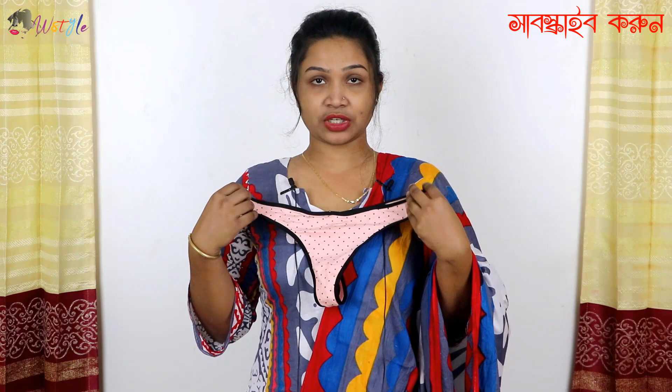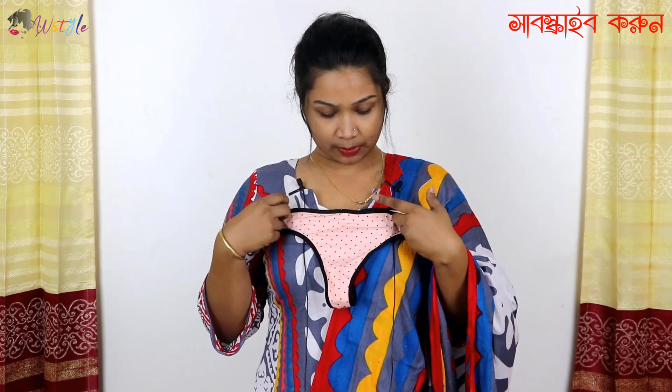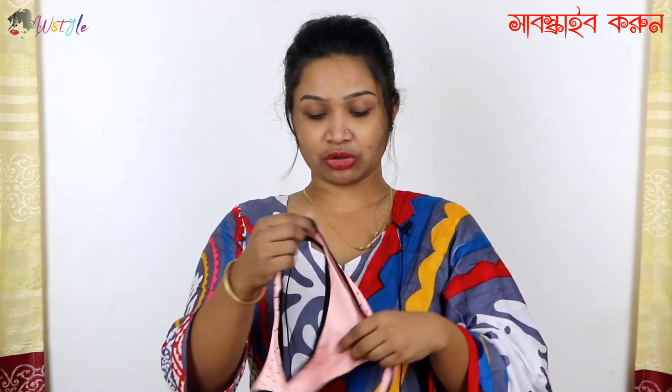Hello viewers, welcome to our YouTube channel. We will discuss decorative items with pink paint. Our first one is Genji Kapoor, which has a double layer of Genji Kapoor and a black color border.